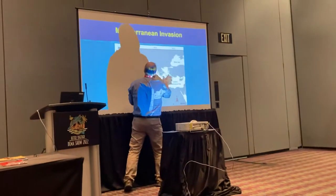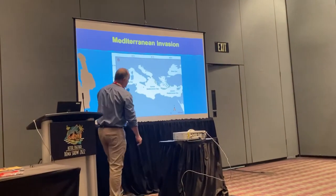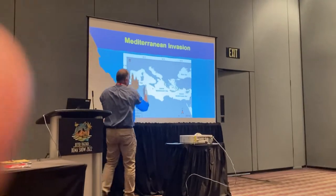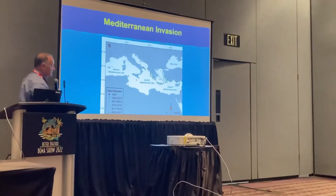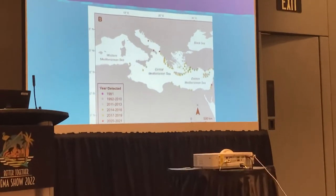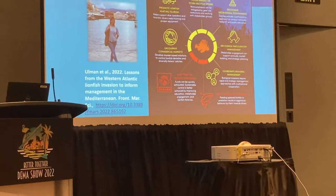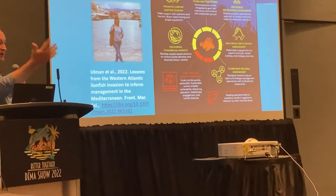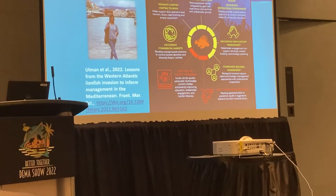The invasion is mostly Eastern Mediterranean, maybe halfway across, but it started through the Suez Canal. It's migrating westward and expansion is still occurring. It's a different source but the same species, oddly enough, and now they're trying to deal with it. Part of our paper was to come up with ideas that worked and didn't work here, so we could present it to the governments around the Mediterranean.